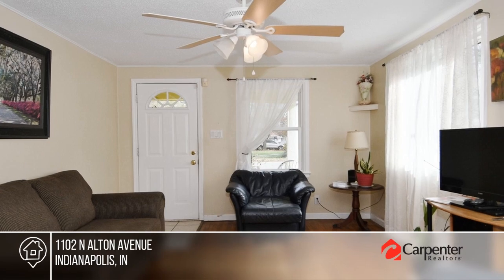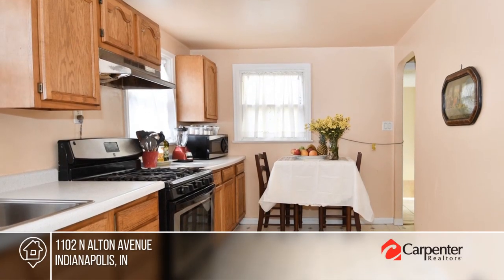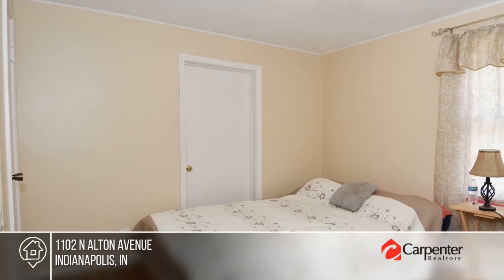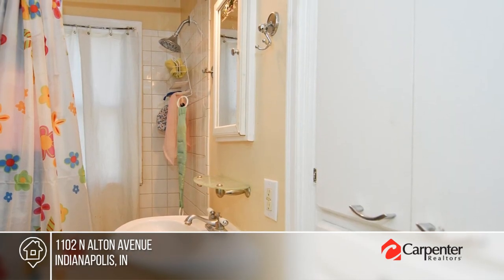Welcome to this charming bungalow offering hardwoods throughout the home, three bedrooms, and two full baths. All appliances remain, including the gas stove, refrigerator, and microwave. There's a two-car attached garage and a chain link fence around the yard.